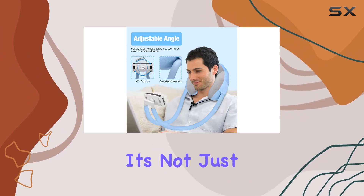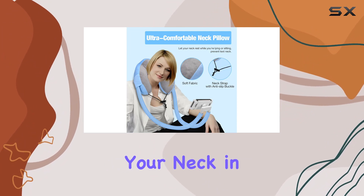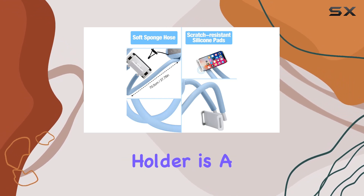Crafted from soft crystal Velboa material, it's not just about convenience — it's about comfort too. This holder not only keeps your neck in check but also contributes to maintaining good eye health.